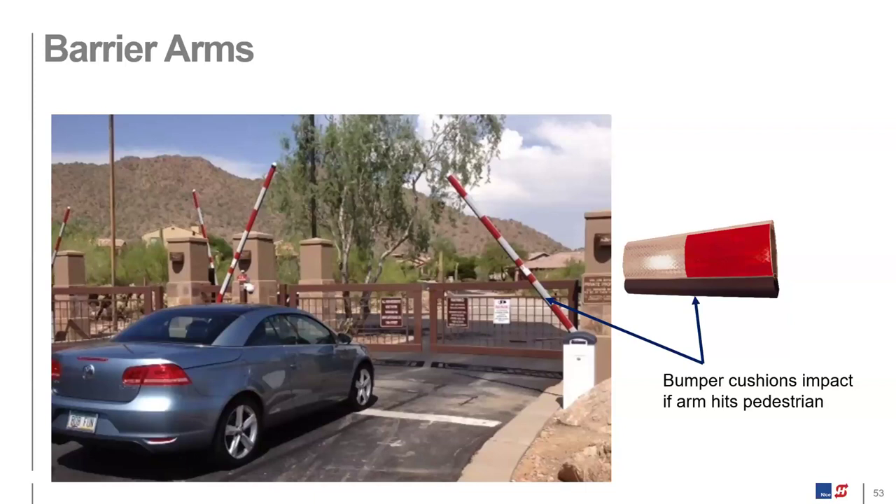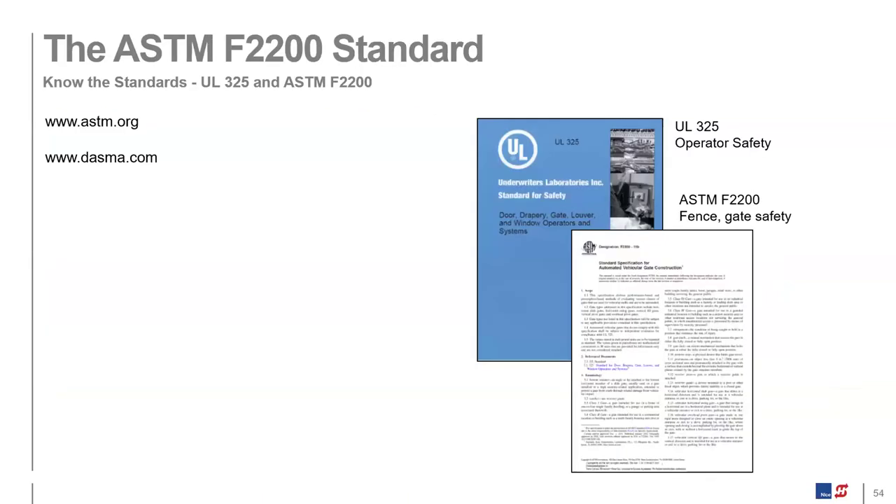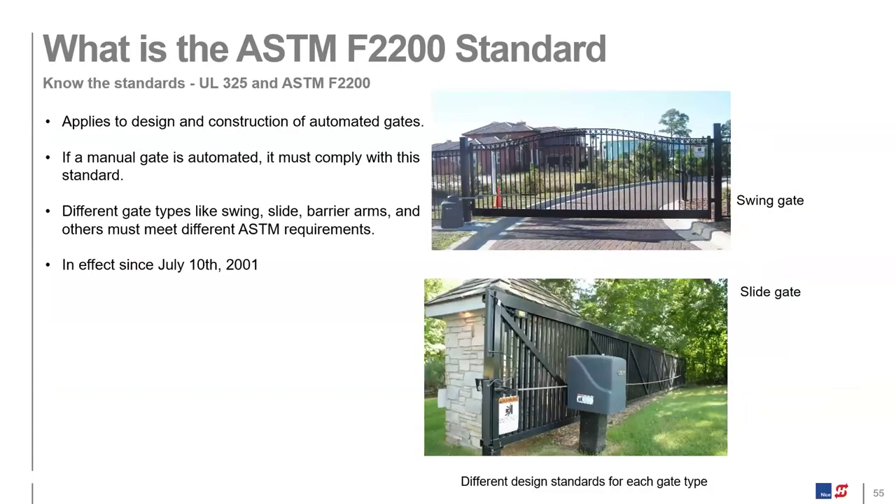Now let's jump into ASTM F2200. It's all about the construction and installation of the gate and hardware such that you're not creating pinch points, hazards, or entrapment zones. The standard was established in 2001 and dovetails with UL325 — anytime you automate a vehicular access point, ASTM F2200 comes into play. Most manufacturers will build the gate in compliance with the standard, but in many cases customization will be required in the field.